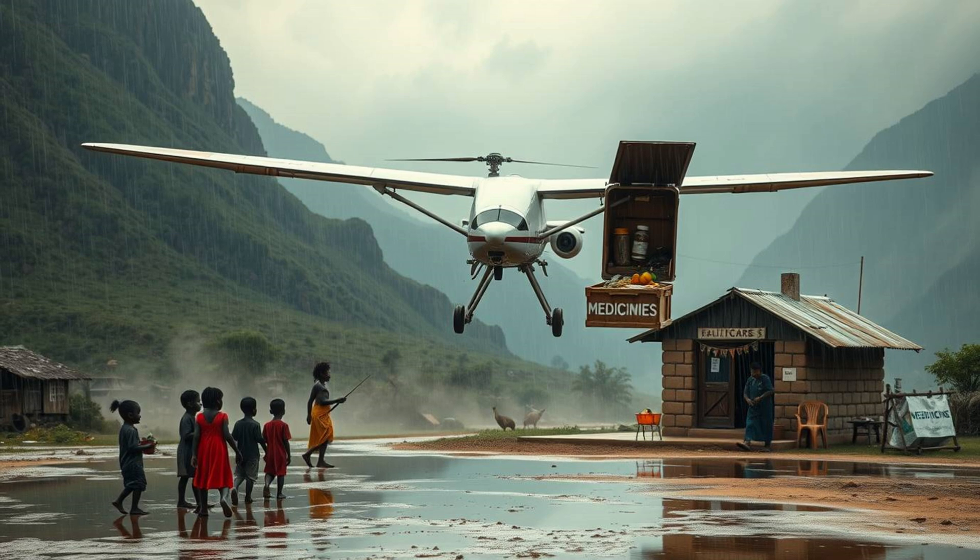Sustainability is at the core of the aircraft's design. Traditional aid missions often leave a heavy carbon footprint — helicopters and trucks guzzle fuel, contributing to environmental degradation. But Chikambutso's invention operates cleanly, with near-zero emissions. Its self-sustaining energy system aligns with global climate goals. This aircraft proves that efficiency and eco-friendliness can coexist, and the technology behind it could inspire greener solutions across industries. Energy experts are already studying its applications beyond aviation, with vast implications for renewable energy innovation.